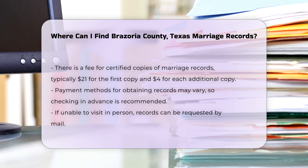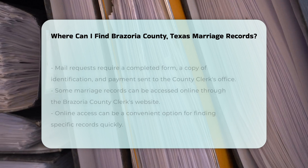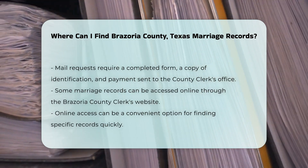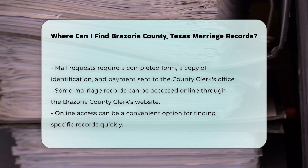For those who cannot visit in person, Brazoria County offers options for requesting records by mail. You will need to complete a request form, include a copy of your identification, and send it along with the payment to the county clerk's office.